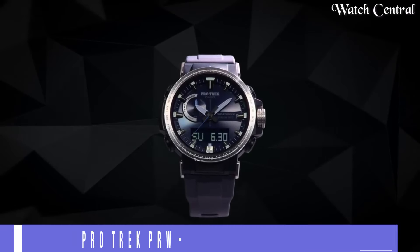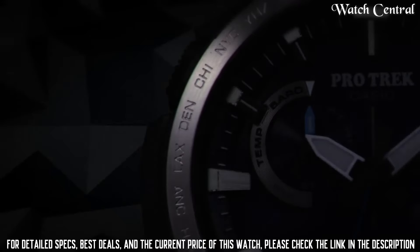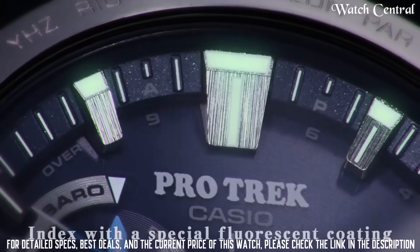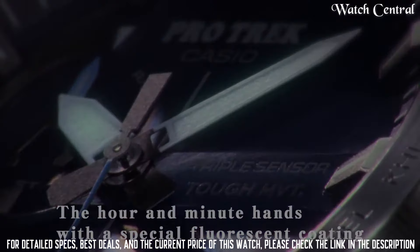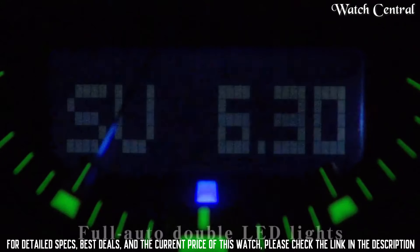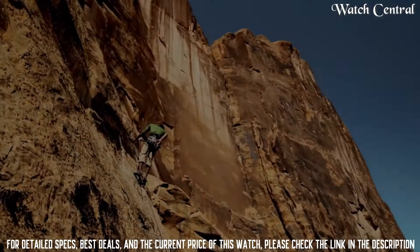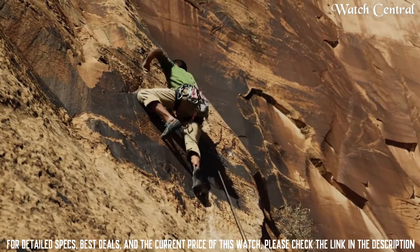Number 3: Casio Protrek PRW60 Watch. Case material: stainless steel and plastic. Shape: round. Diameter: 47.2 mm. Thickness: 13.3 mm. A very durable material that theoretically cannot be destroyed. It is also resistant to fresh and salt water. Movement: solar power, tough solar. Water resistance: 100 meters. Crystal: mineral. Gender: men's. Type: analog-digital. Weight: 69 grams. Band: plastic with pin buckle closure. Features include a stopwatch, countdown timer, and backlit display.